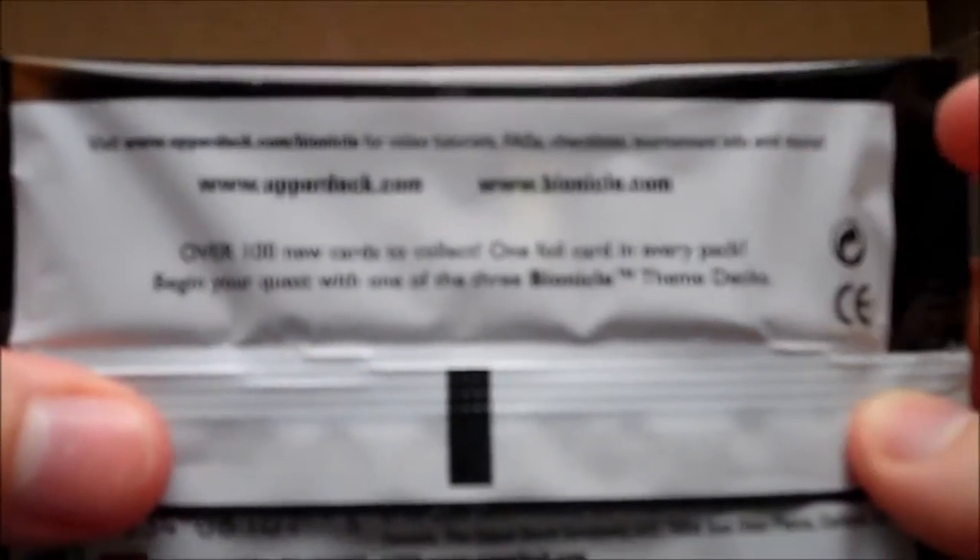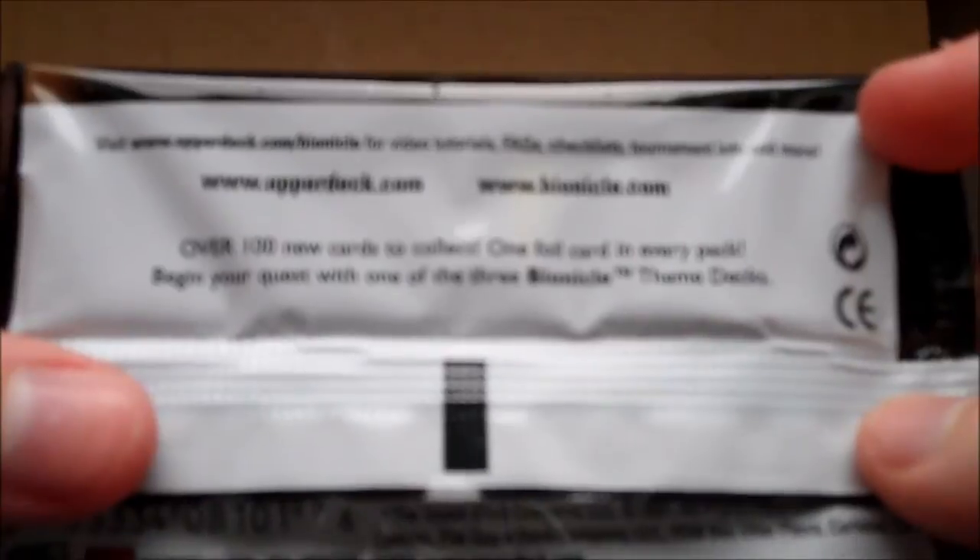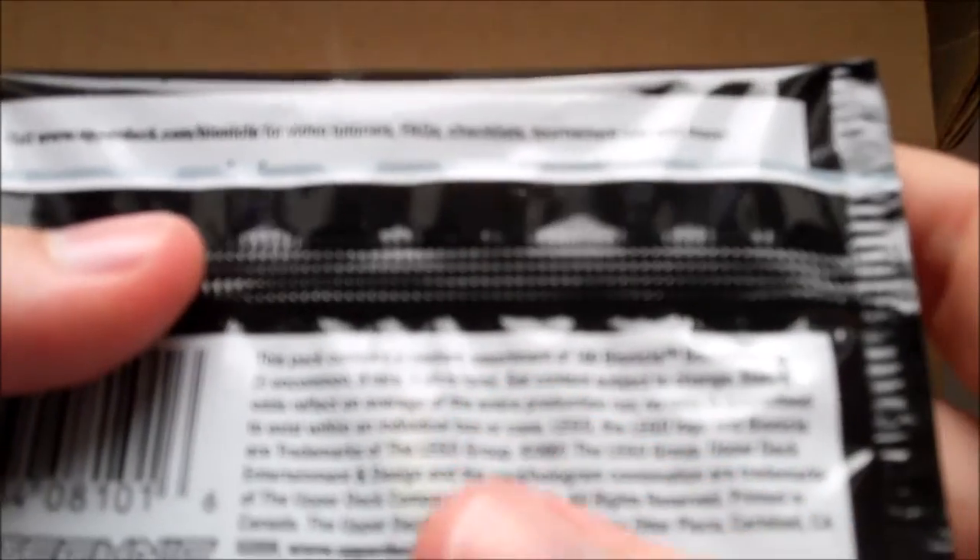The pack says over 100 new cards to collect, one foil card in every pack, begin your quest with one of the three Bionicle theme decks. There's a random assortment — you get five uncommons, three rares, and one ultra rare in each pack.